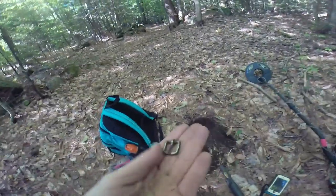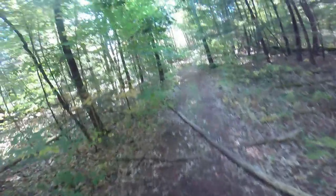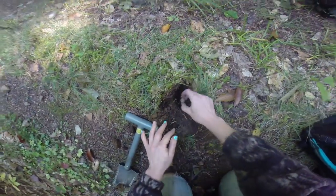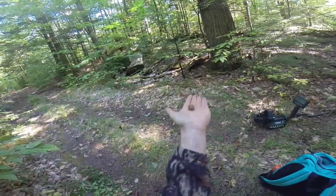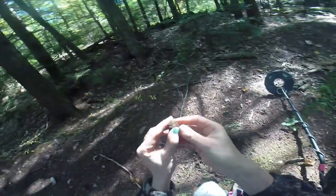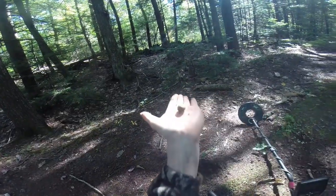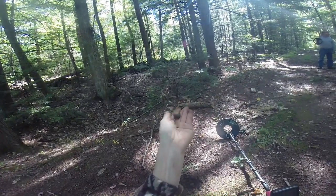Oh man, this trail is producing! Look, right in the middle of the trail — we're back on the main trail by the way. Look at that — a perfect little musket ball! Walked a few feet and another little musket ball. It's his body — yay, here's a little ding in it.